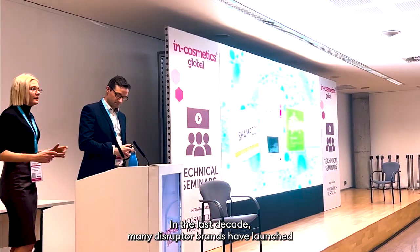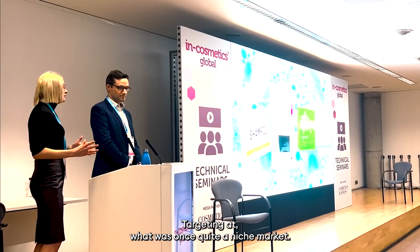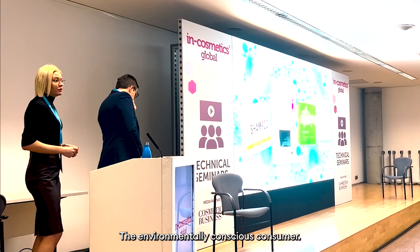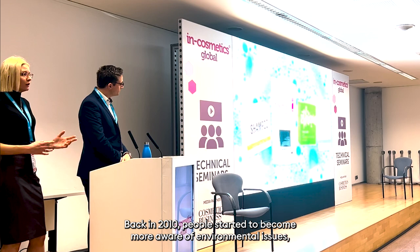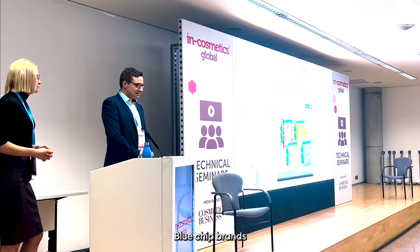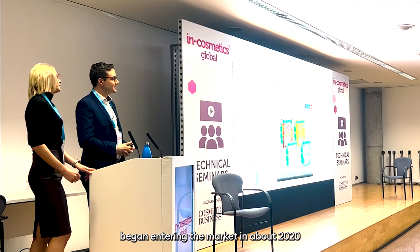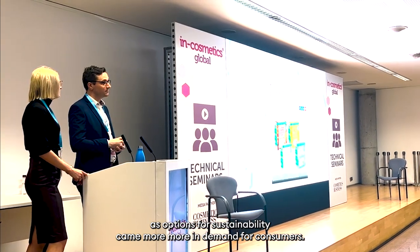Looking at the past, present, and future of solid format: in the last decade, main disruptor brands have launched innovative products in the solid format market, targeted at what was once quite a niche market — the environmentally-conscious consumer. Back in 2010, people started to become more aware of environmental issues due to increased global mass disasters. Blue chip brands began entering the market in about 2020 as options for sustainability came more in demand for consumers.